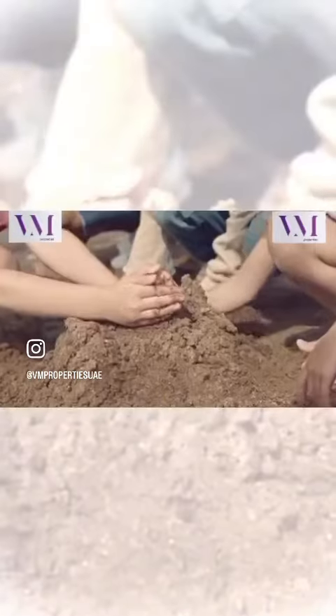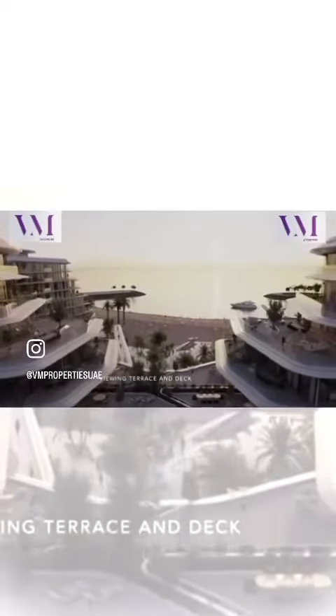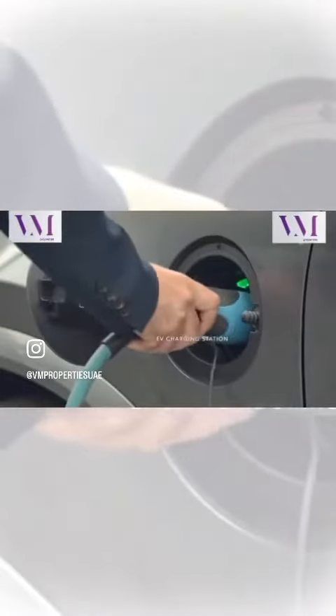A beach club pavilion for those who love the sun and sea, an outdoor podium playground with water, sand, and mound play for kids, a mini golf course for family fun, an amphitheater featuring an outdoor cinema and a popcorn kiosk for memorable movie nights, a viewing terrace and deck with breathtaking views, bicycle parking for eco-conscious residents, and an EV charging station for electric vehicle owners.